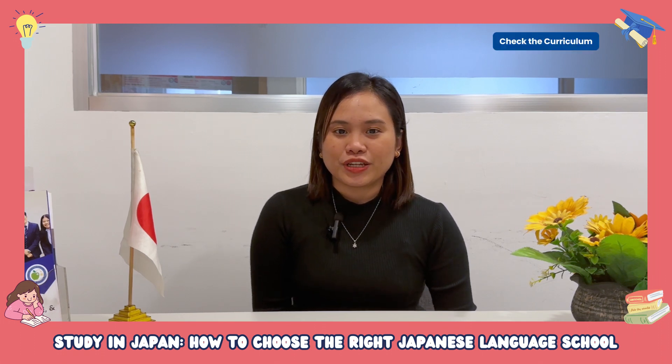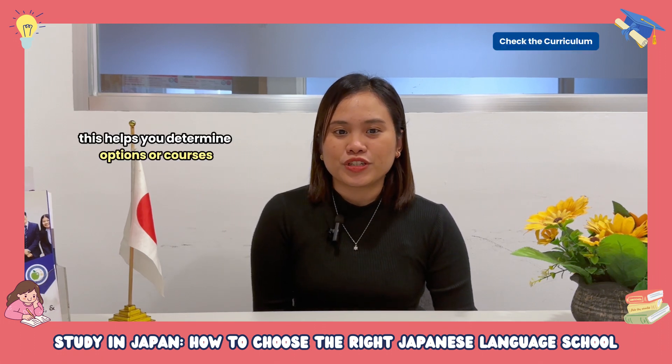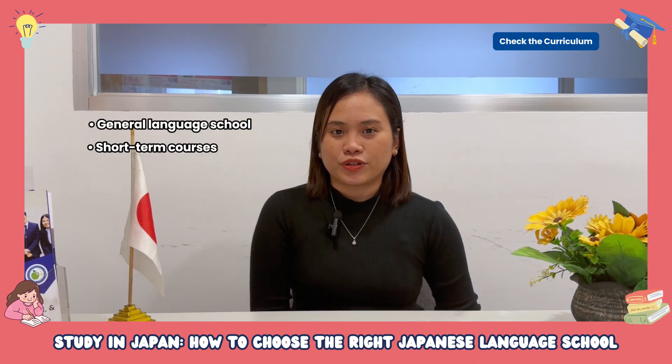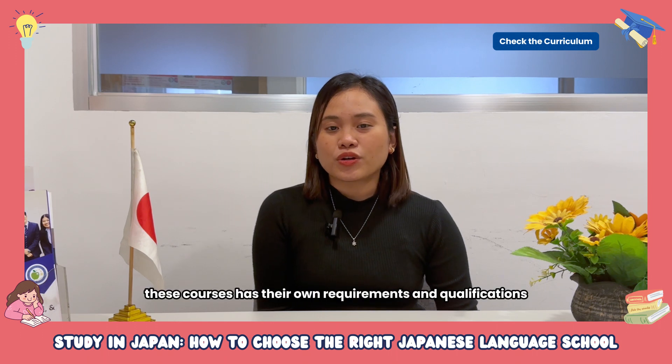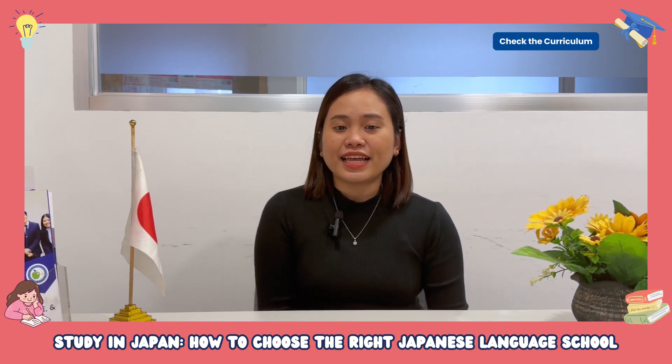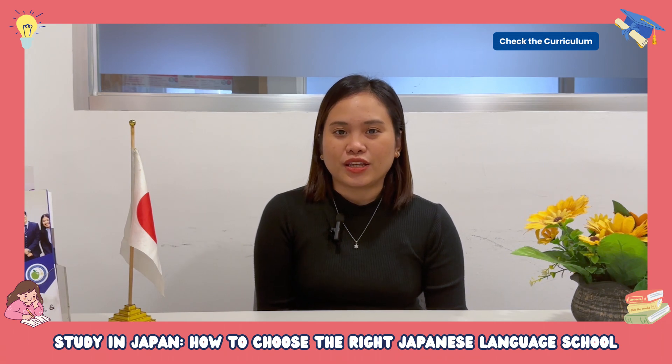Number two, you must check the curriculum of the Japanese language school. Knowing the school curriculum helps you determine options or courses — for example, general language school, short-term courses, or preparatory courses. These courses have their own requirements and qualifications, so you may easily identify which is the best target school you can apply to.